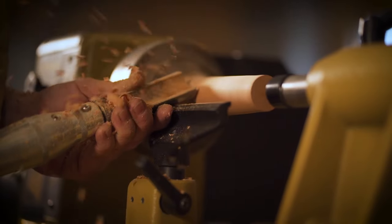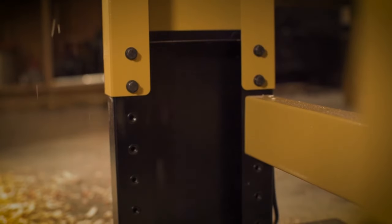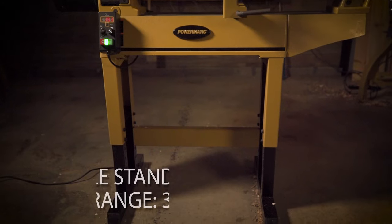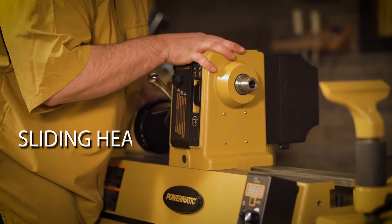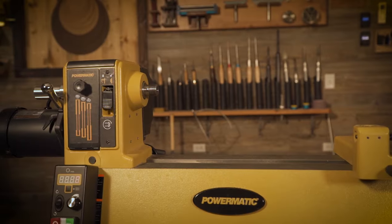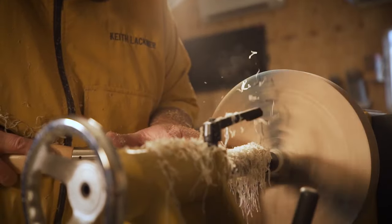Engineered for maximum control and comfort, the heavy-duty ergonomic stand is adjustable in height ranging from 34 to 46 inches, including glides for leveling. The sliding headstock and precision machined cast-iron bed reduces vibration and allows for convenient positioning along the bed.